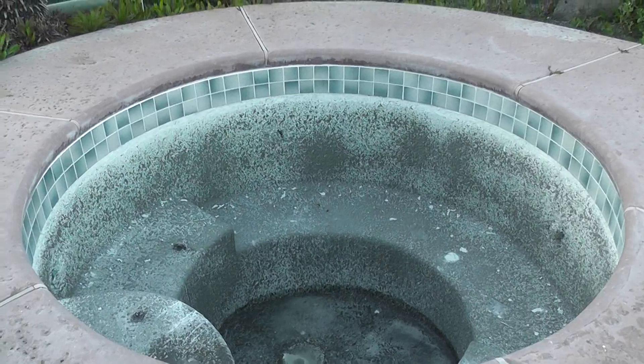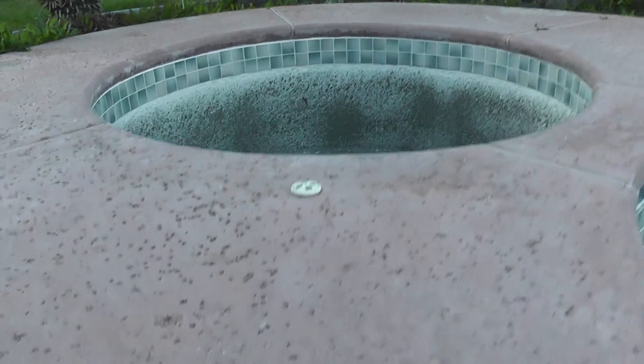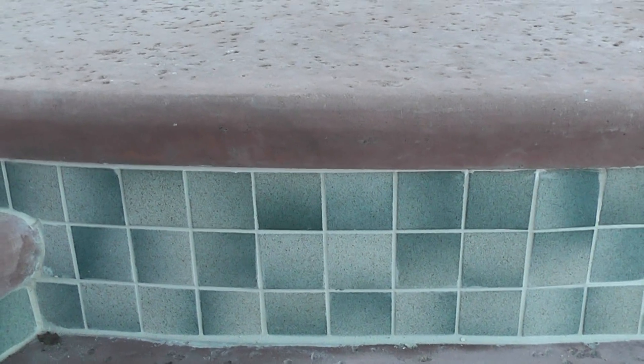I'm so excited — I'm going to bring you closer to the tile that we picked. If you can see, it's just like a really light bluish color, and up close you can see the color specs.